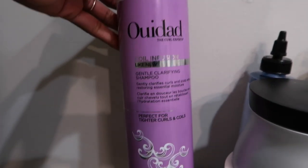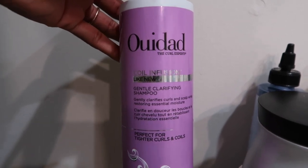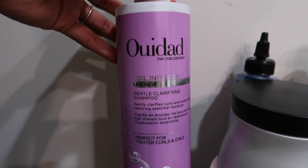Now I can't not mention WeDo — this is the gentle clarifying shampoo. This is fantastic because, for my natural girls, my curly-headed girls, you need to make sure that you are clarifying your hair, especially if you are a wash-and-go girl like me. For myself personally, my routine is a little different just because I have short coily hair and I work up a lot of sweat from exercise, so I clarify my hair once a week.